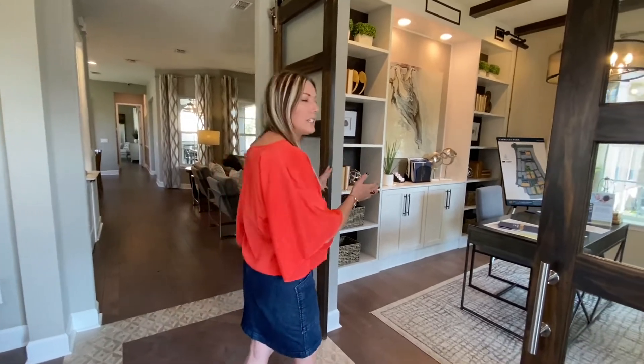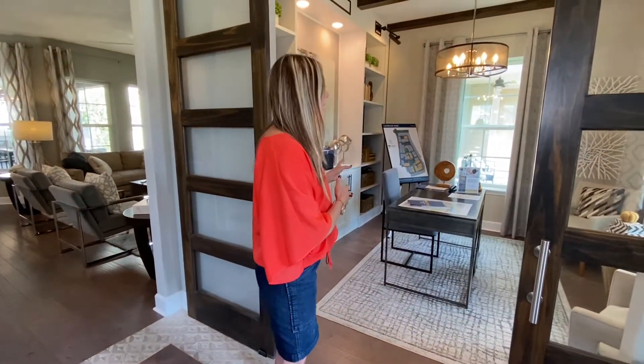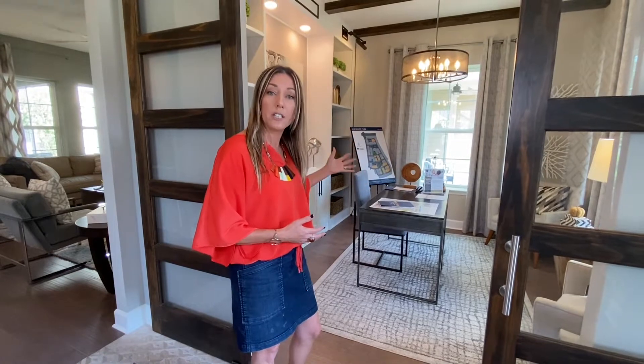We just came in from the front porch because it is a warm Florida sunny day. We're coming in from the foyer and we're going to take a look at this very first room. This is a flex area — it can be used as a home office, an additional living space or den for the kids, or a video game room. It's right off the front door. I like how they've put these barn doors here to close it off.